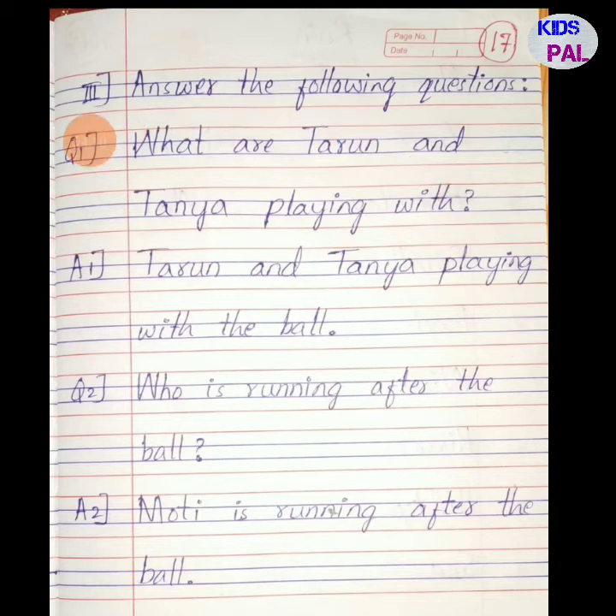In English lesson number 4, Tarun and Tanya play with a ball. The third exercise is answer the following questions. Question number one: what are Tarun and Tanya playing with? Answer: Tarun and Tanya are playing with the ball. Question number two: who is running after the ball? Answer: Moti is running after the ball. Moti is the dog.